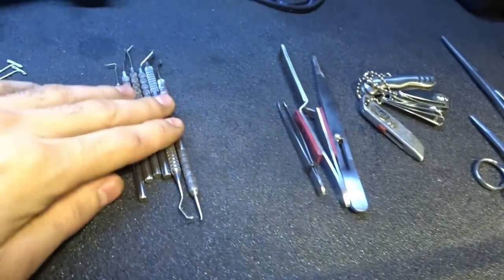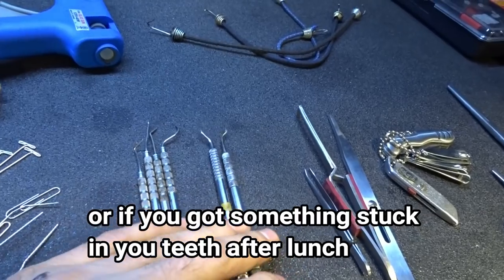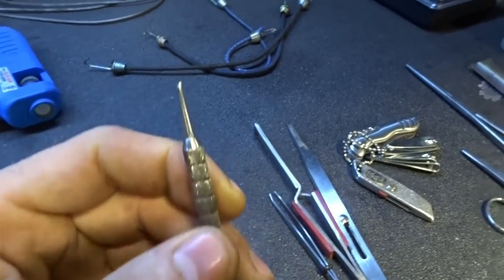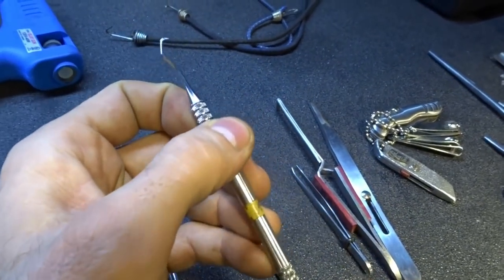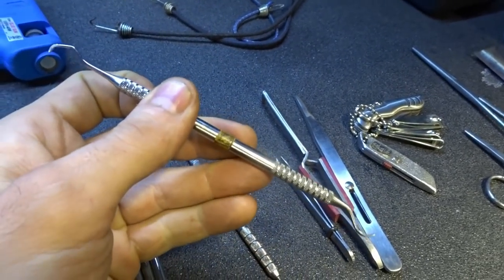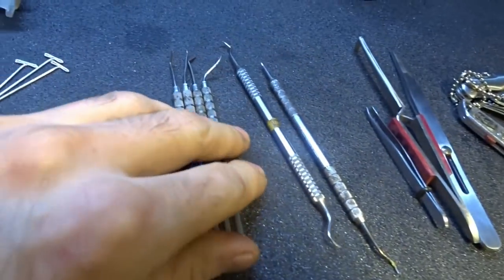And then we got dentist tools and picks. You can use them as scribes or whatever for some of the smaller intricate work. These are actually from a dentist office — this side broke, I've had this for a few years. But they work great as just normal picks — getting that clip out of there, pushing out a terminal pin. They work great. And then I got a smaller set too.